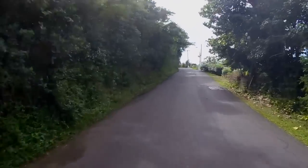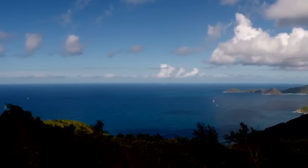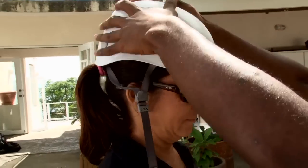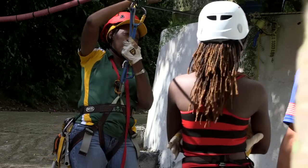On our way up to base camp, the guests can see the different islands. Once you get up to base camp, we give them a little bit of safety — all the do's and don'ts — and then we get started.